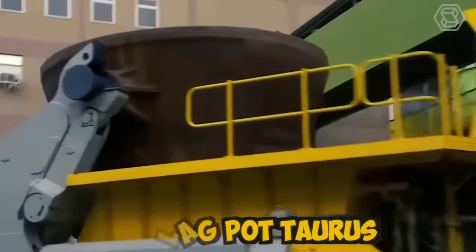Liebherr, a renowned manufacturer of construction machinery, has introduced its new LH material handlers specifically designed for waste management applications. The LH material handlers from Liebherr are engineered to meet the specific demands of waste management operations, offering excellent performance, versatility, and durability. These machines are designed to handle a wide range of waste materials, including municipal solid waste, construction and demolition debris, industrial waste, and recyclables.